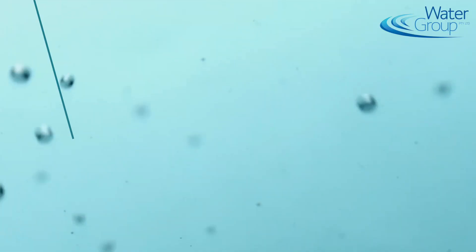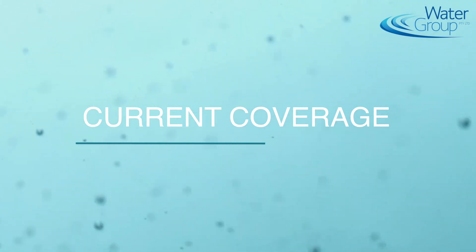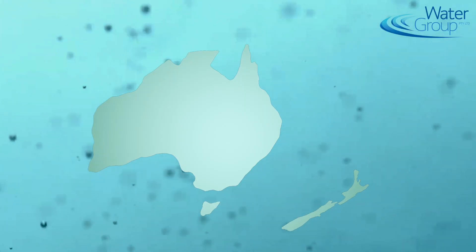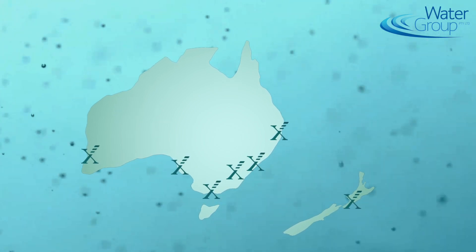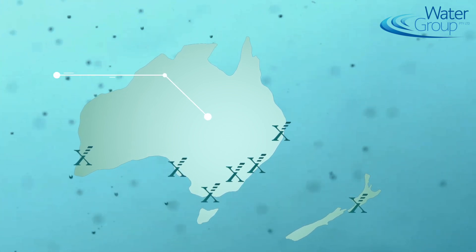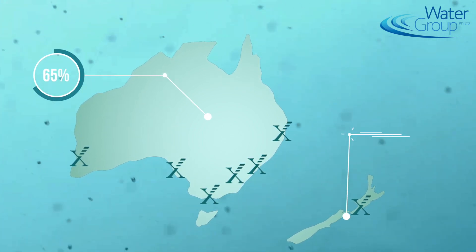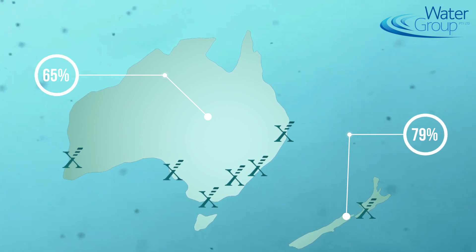It's really changing the way utilities are connecting things for their meters. So what's the current coverage of Sigfox in Australia? We're working hard on this. At the moment we're covering all the major cities in Australia and New Zealand. We're covering 65% of the population in Australia and 79% of the population in New Zealand, as of today.